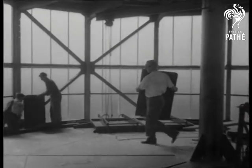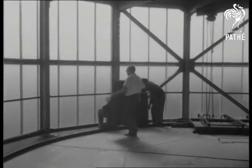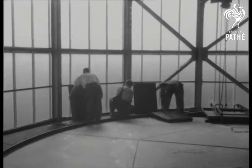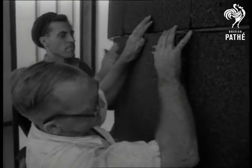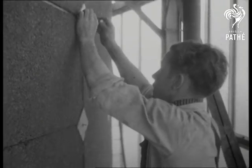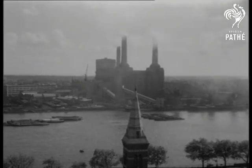Consulting engineers estimate that the system will provide central heating for 10,000 people and save about 10,000 tonnes of fuel a year. It's London's most revolutionary heating scheme, the first of its kind in Britain, an example of scientific ingenuity used to good purpose.